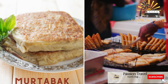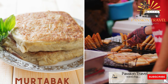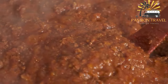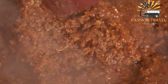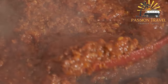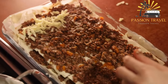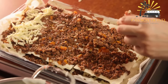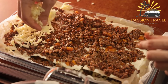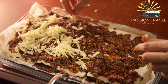Murtabak is a stuffed pancake filled with minced meat and onions, usually served with curry sauce. It is a popular street food in Southeast Asia, particularly in Malaysia, Singapore, and Indonesia. It is essentially a stuffed pancake or type of roti filled with various ingredients — usually minced meat, onions, and eggs — then folded and fried. The dough is made from a mixture of flour, water, and oil, and the filling is prepared separately and can vary depending on the region and personal preferences.